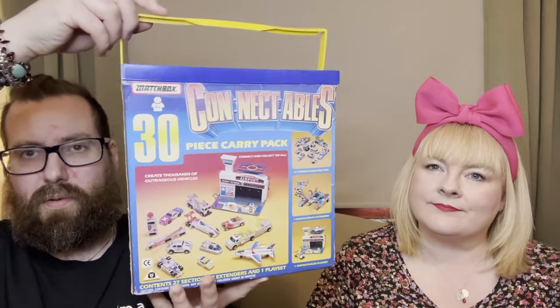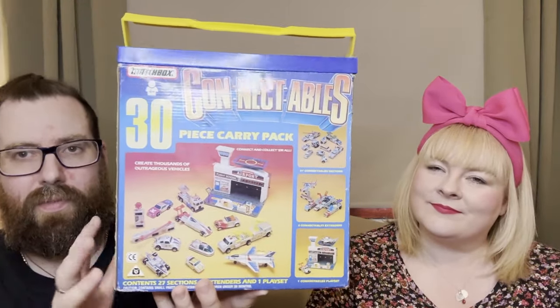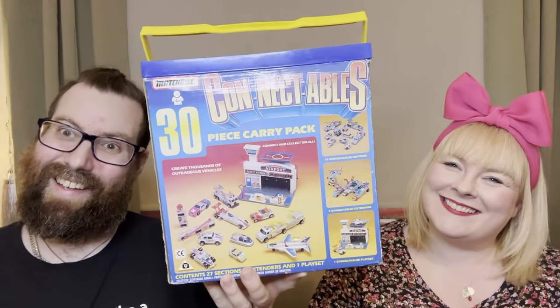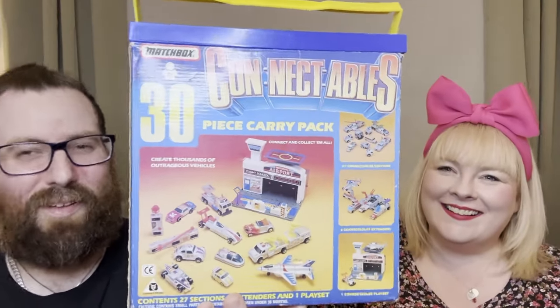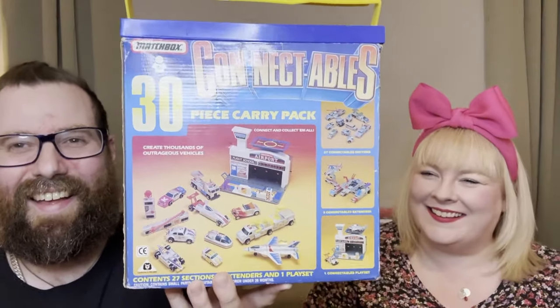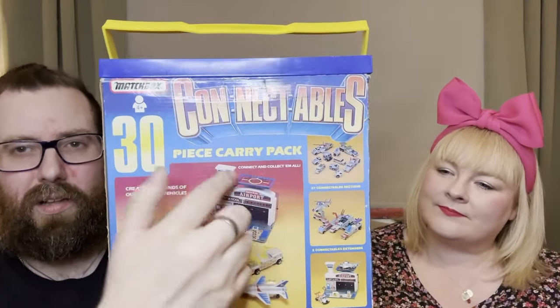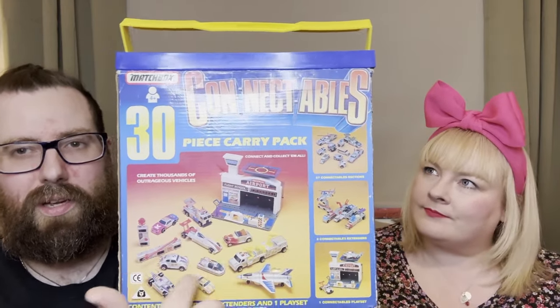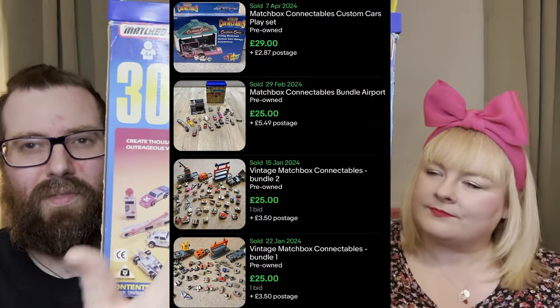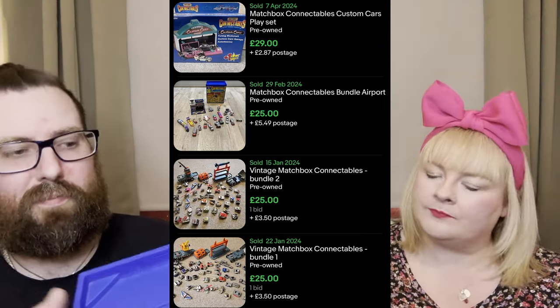Next up we've got this - it's got a 90s vibe about it, it's Matchbox Connectables. I had a quick look inside and the main piece is definitely there. I wasn't sure about all the smaller pieces as they were stuck together but even if they're not all there, some of them individually go for decent money. That was five pound for the box. I love finding vintage toys.